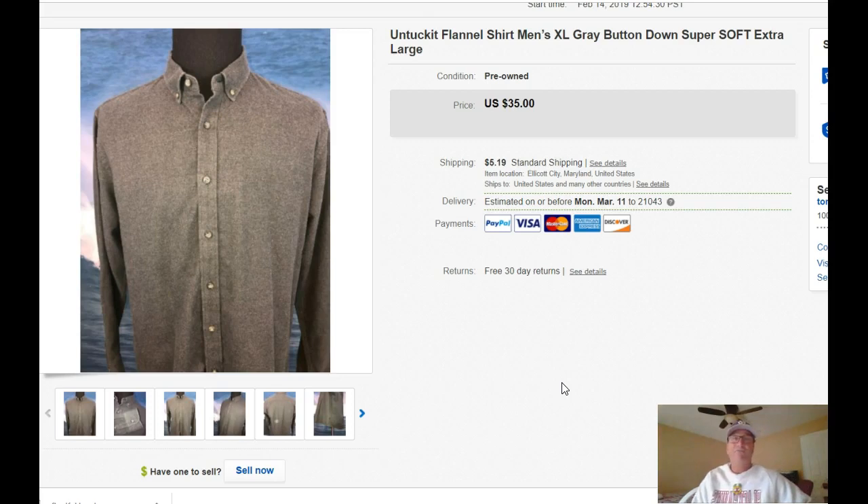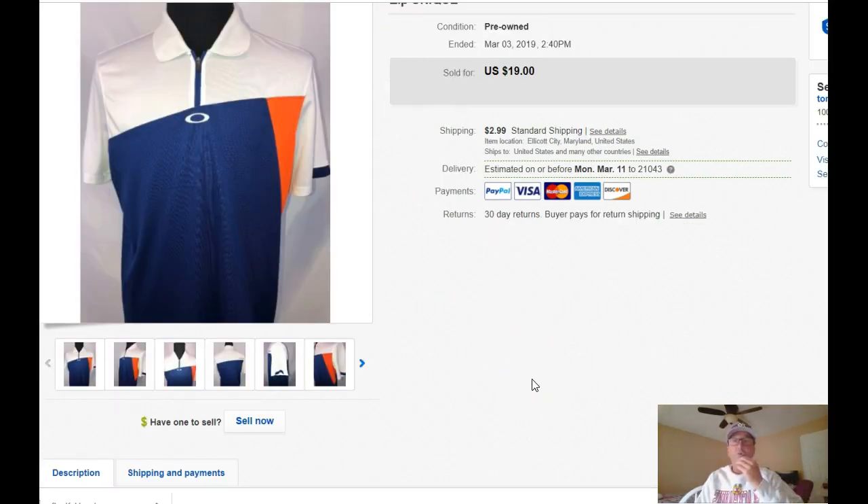I think I paid probably $5 for that. Here is a men's Oakley quarter zip golf polo shirt. Not a whole heck of a lot of money in this — $19 with $2.99 shipping. So I ate some of the shipping costs just to get it out.